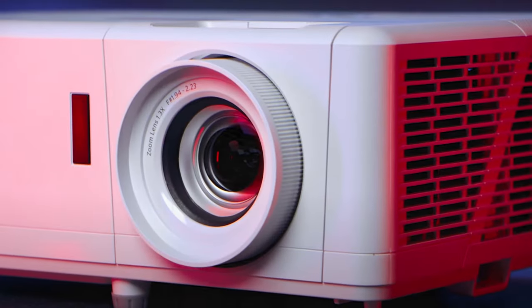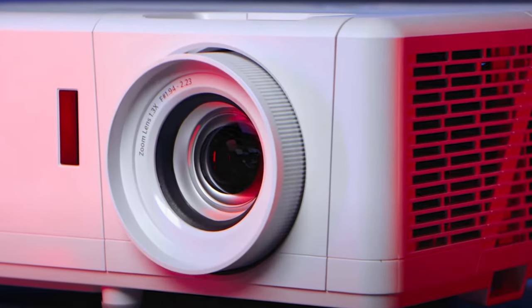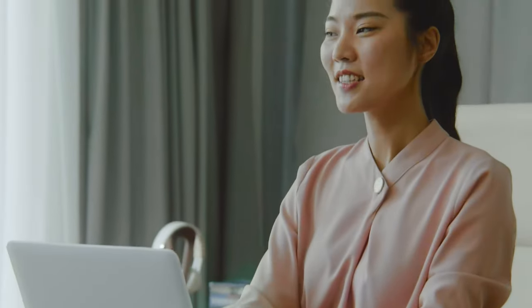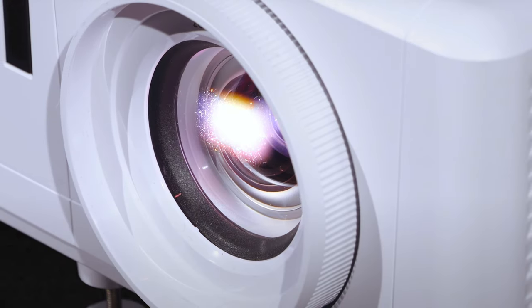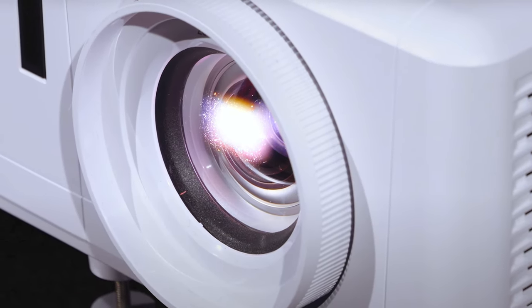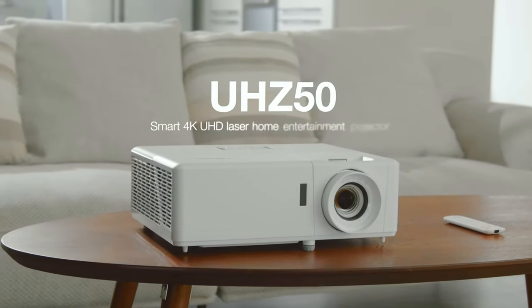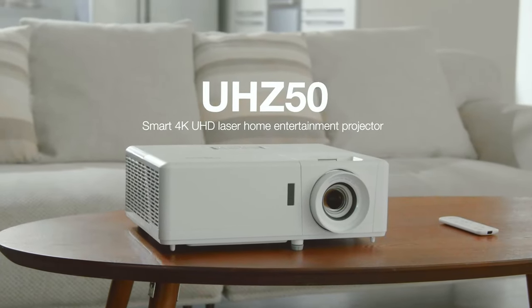Whether you're watching a movie, playing a game, or enjoying regular TV shows, the Optoma UHZ50 Smart 4K UHD Laser Home Theater Projector delivers an exceptional viewing experience that will impress even the most discerning home theater enthusiasts.